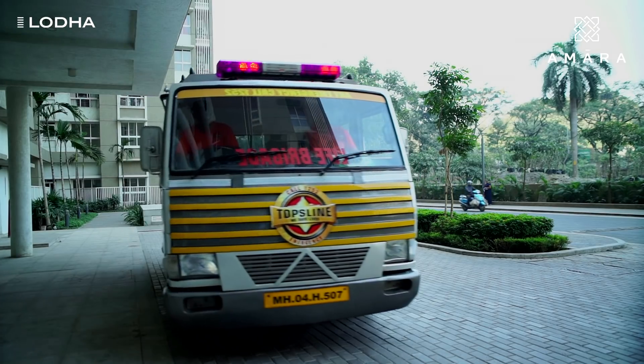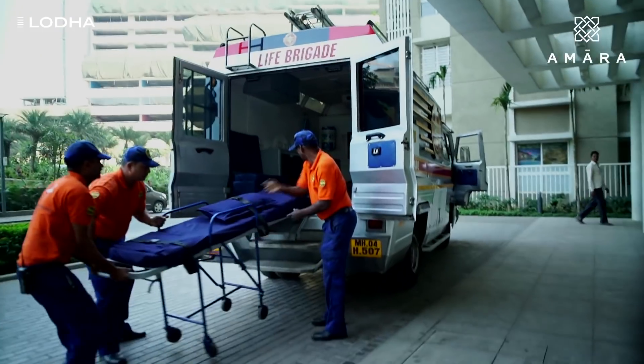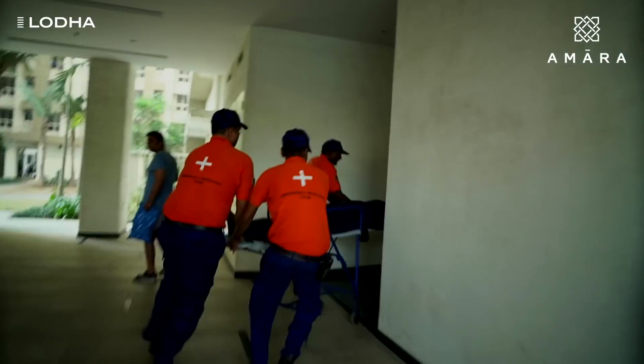There is also a dedicated emergency response team with a vehicle inside the premises for any medical emergencies. At Lodha properties, safety and security has always been of very high importance to us. But at Amara, we have just raised the bar to another level.